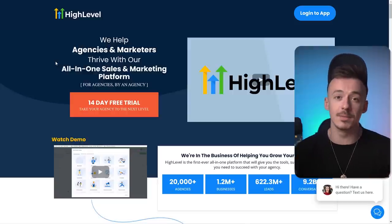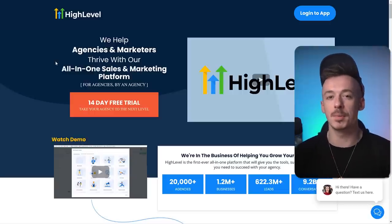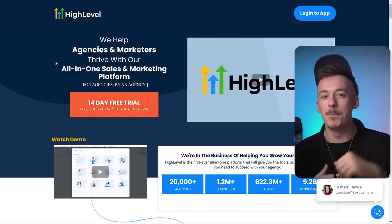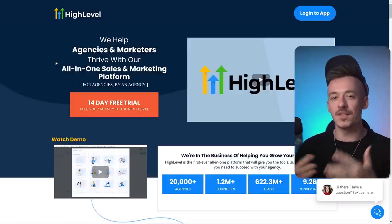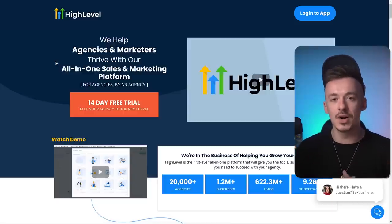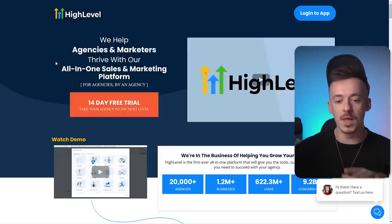I was able to test out a lot of tools over the years, and most of the time the all-in-one tools only have one feature that actually works very well. That's the reason why I usually build my funnels on one page and use email marketing from another platform. But HighLevel combines all these features together, so you don't have to sign up to all these different platforms — you can have everything under one roof.